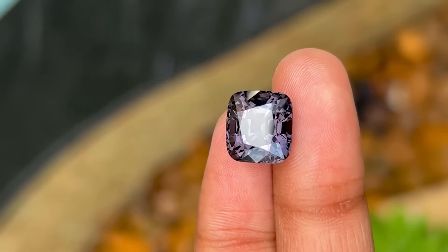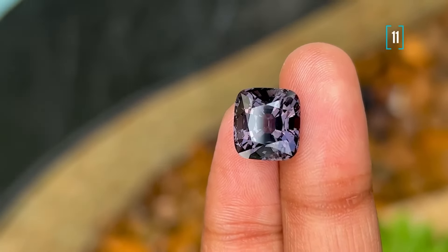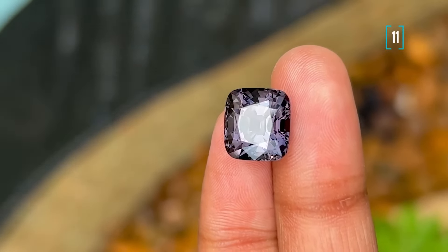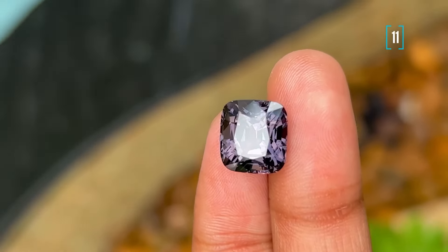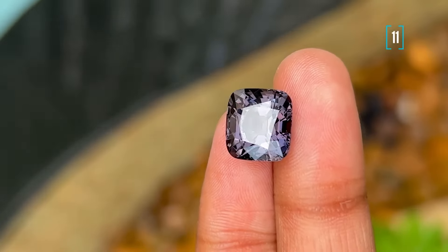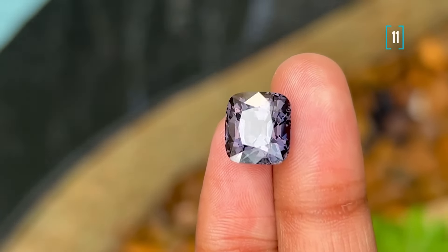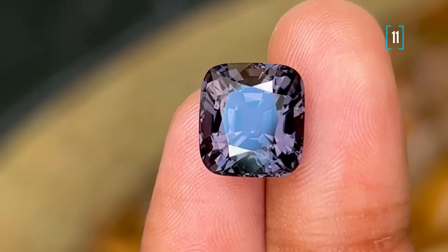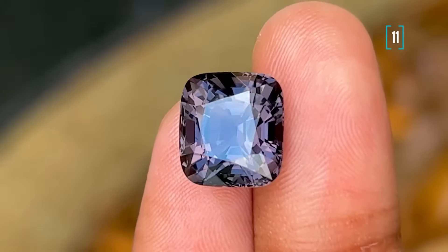Number 11. This one is a Burmese spinel. When we were in Burma, we managed to pick up a whole box of these beauties, about 30 in total. Unfortunately, we have only got 10 left, so if you are interested in snagging one of these noble-hued spinels, you will want to reach us out on WhatsApp as soon as possible.